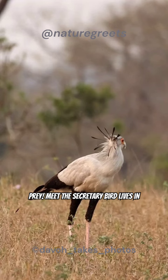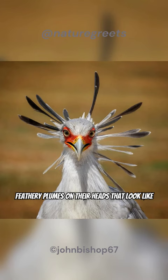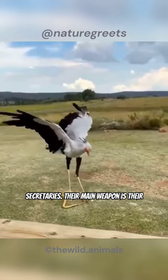This is how secretary birds hunt their prey. Meet the secretary bird — it lives in Africa's open grasslands and savannas south of the Sahara Desert. They are named for the long, feathery plumes on their heads that look like old-fashioned quill pens used by secretaries.